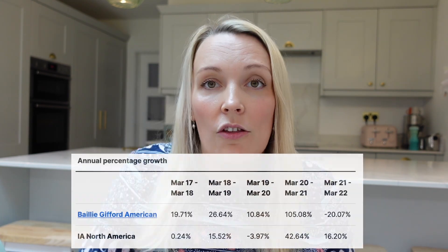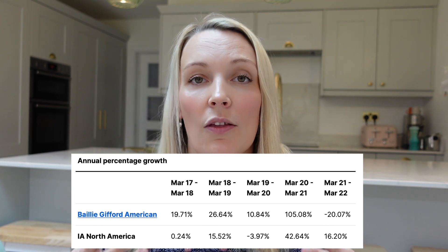Earlier I compared the holdings to the S&P 500's 500 holdings, whereas this fund is much more concentrated. The aim of the Baillie Gifford fund is to outperform the S&P 500 by 1.5% after costs over any five-year period. Over the last five years this has certainly been the case: the fund delivered a return of 175.48% compared with the IA American Peer Group Index return of 84.32%. I've shared the annual breakdown on screen as well.